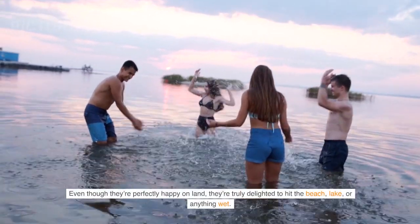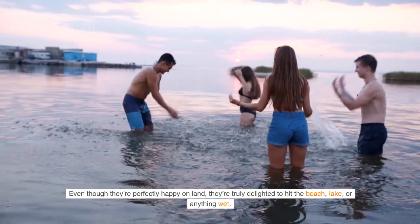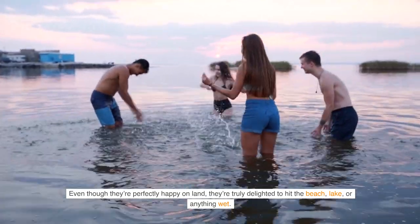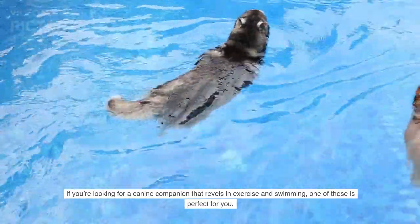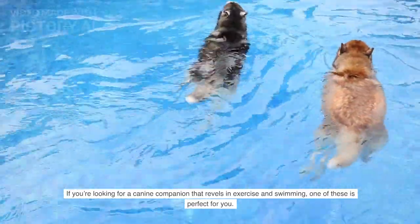Even though they're perfectly happy on land, they're truly delighted to hit the beach, lake, or anything wet. If you're looking for a canine companion that revels in exercise and swimming, one of these is perfect for you.